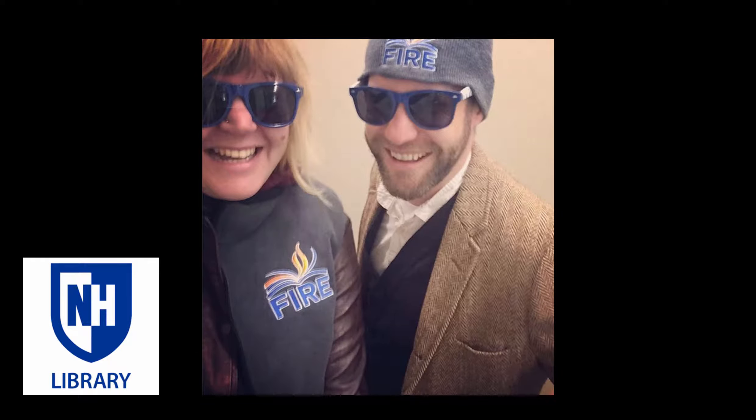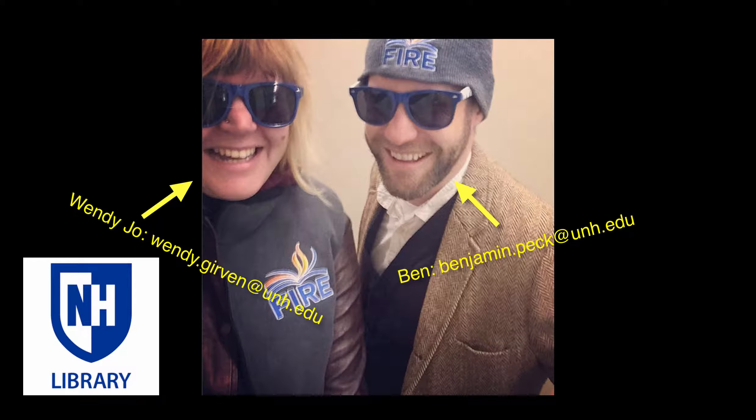Hey FHIR students, it's Ben, your first year instruction librarian, here to share our second library video for the FHIR program. Today I'm with Wendy Jo, your business librarian, joining in the fun. Hi there!